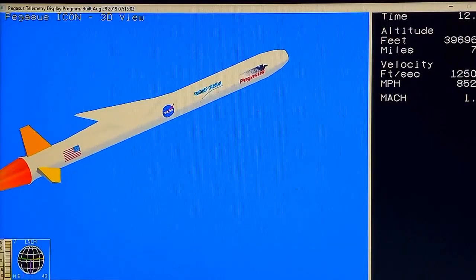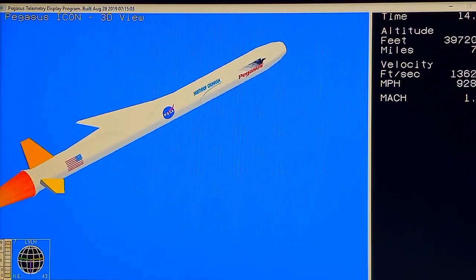Pegasus away. Vehicle is fully armed. Stage 1 ignition has been confirmed, launching ICON to explore and unlock the mysteries of the weather where Earth meets space. Transonic power levels remain strong. Stage 1 fin actuator system is operating nominally and controlling the aerodynamic flight of the vehicle. Coming up on 30 seconds into the ICON mission.